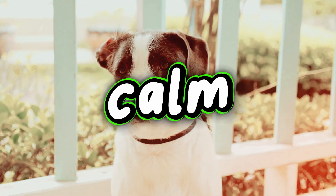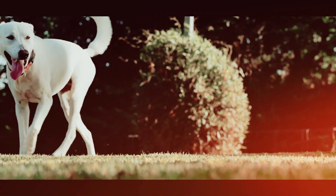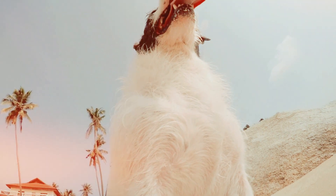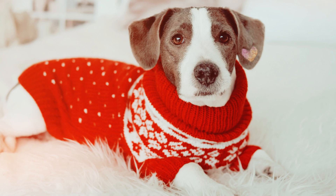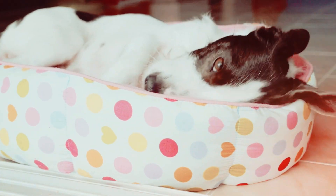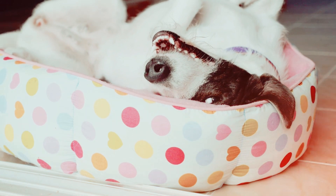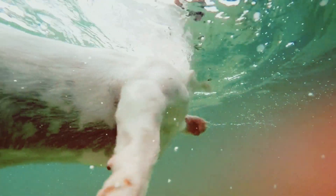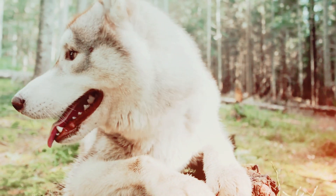Ever found yourself struggling to keep your dog calm at the vet's office? Does a trip to the vet turn into a stressful ordeal for both you and your furry friend? In this video, we're unveiling practical techniques and insights that will transform vet visits from stressful to serene. Get ready to empower your furry companion with the skills to stay calm and collected during those essential health checkups. Let's ensure your dog's well-being becomes a stress-free affair.